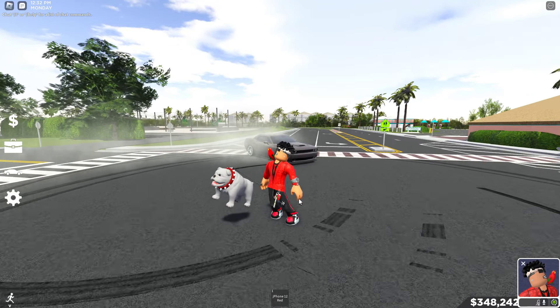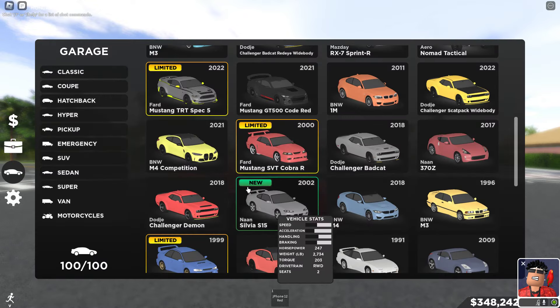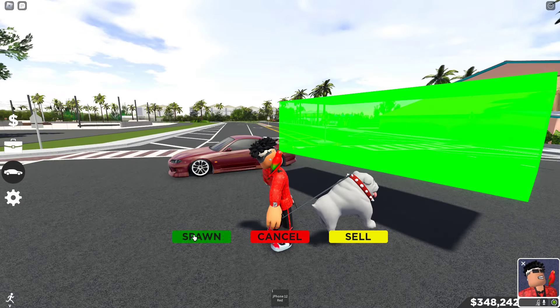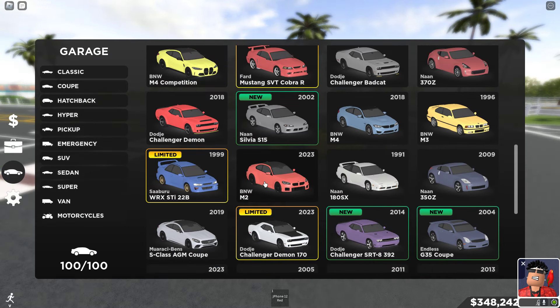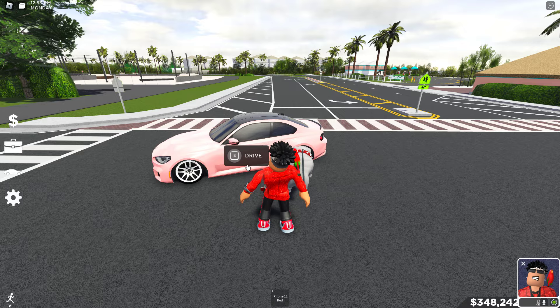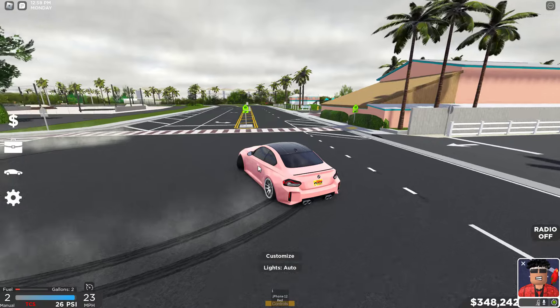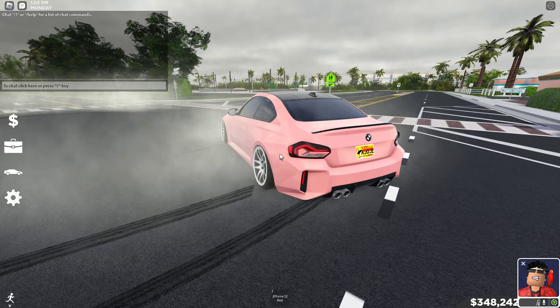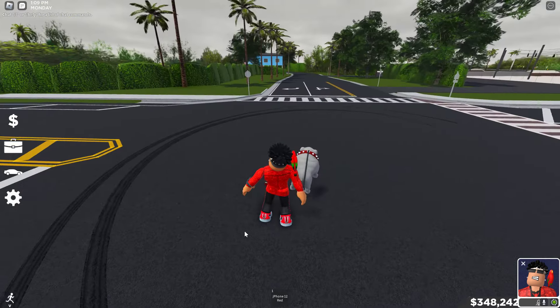Speaking of Hellcats, we'll get into my other Hellcats later — I do got a lot of Hellcat drift builds. Next car is a 370Z — very clean. Then we got an S15 — classic Joji drift car. Then an M4 — another classic Joji drift car. I also made my M2 a drift build not too long ago, though I barely use this car — probably one of my least used cars.